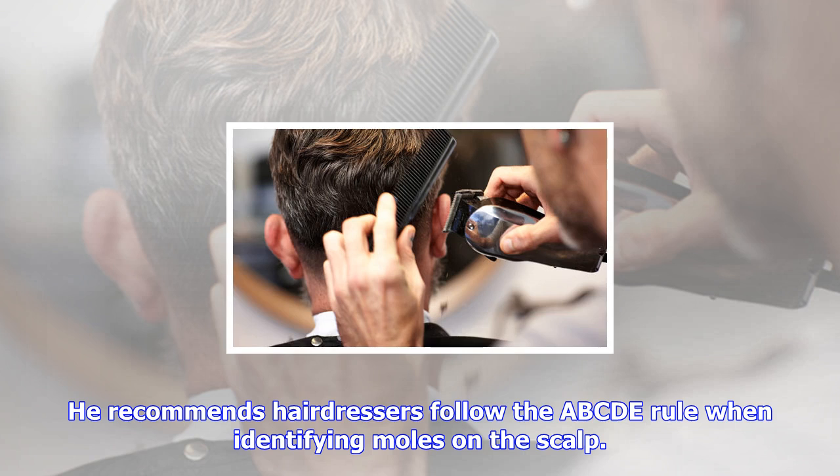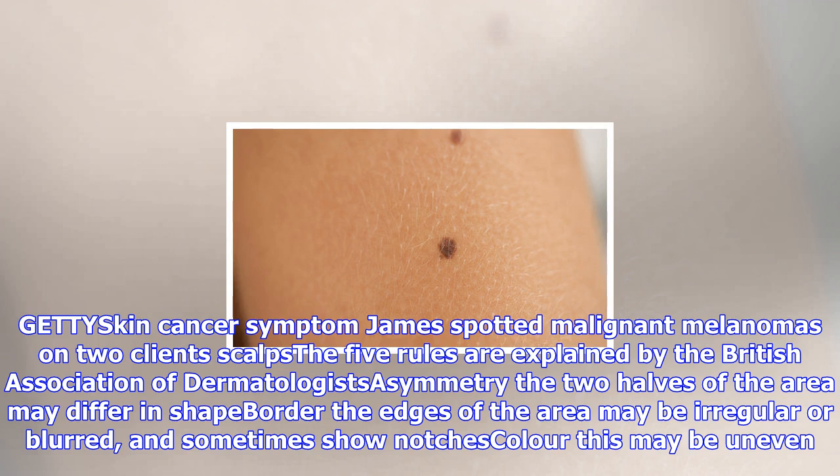He recommends hairdressers follow the ABCDE rule when identifying moles on the scalp. The five rules are explained by the British Association of Dermatologists.